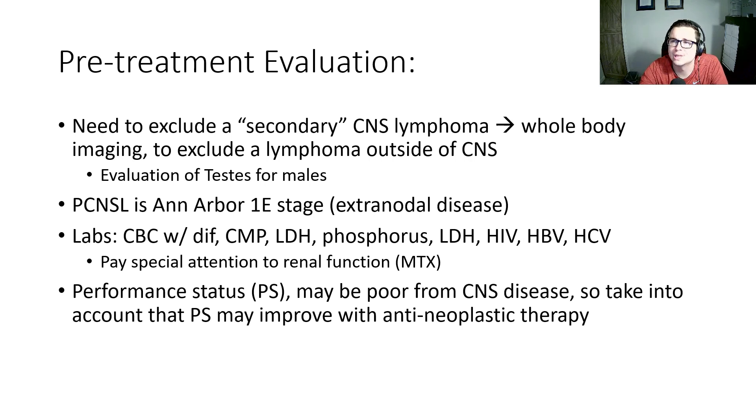In terms of our laboratory workup, we need to get a CBC with differential, CMP, LDH, phosphorus, HIV, hepatitis B, and C testing. In our workup, we always need to pay special attention to renal function, as methotrexate is renally cleared and important to consider.